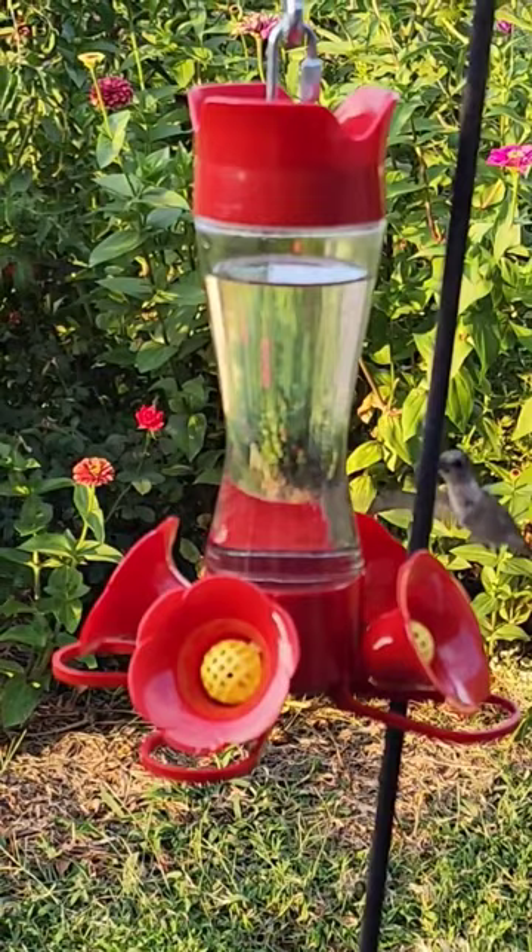We use glass feeders and wash and rinse them out thoroughly every few days. Change the sugar water regularly.